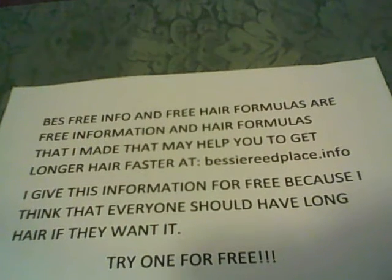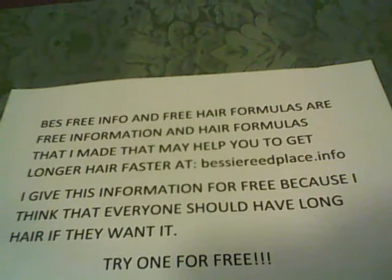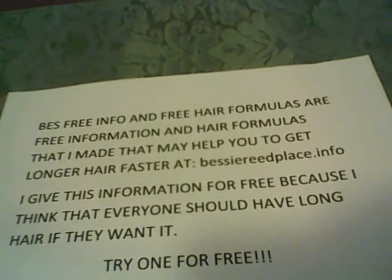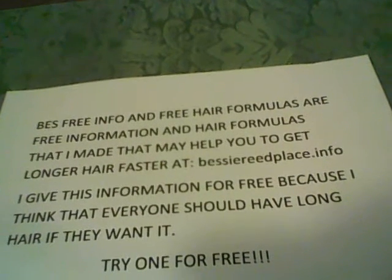I took a stand against stretch marks. I took a stand against dry damaged skin. Palmer's Skin Therapy Oil is an advanced formula that helps improve the appearance of scars, stretch marks, dry damaged skin, uneven skin tone, and aging skin. Palmer's works. We're the proof.